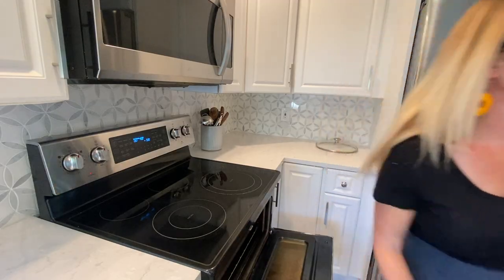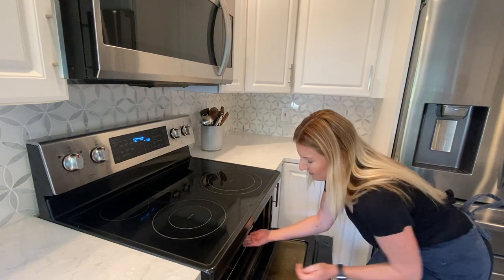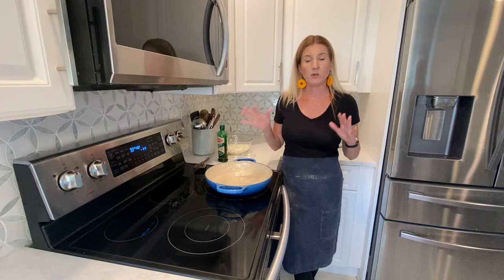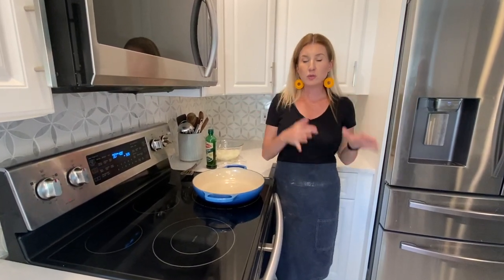My oven is now set to 400 degrees. I'm going to put my pizza in for 20 minutes, and then we're going to take it out to add those onions. The pizza's in the oven and it's going to cook for about 20 minutes before I add the onions. But I need to sauté the onions, because if you add them raw to the pizza, they're going to sweat and that sweat's going to get into the pizza dough and then it's not going to cook. So we need to sauté the onions, drain them, and then add them halfway through the pizza cooking.